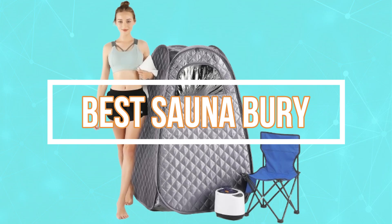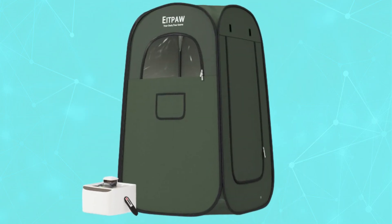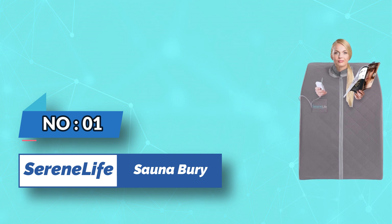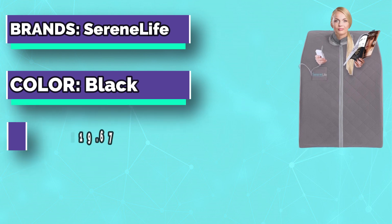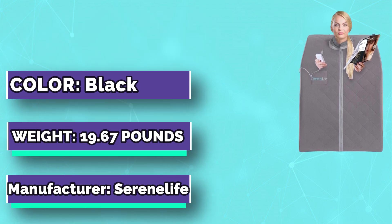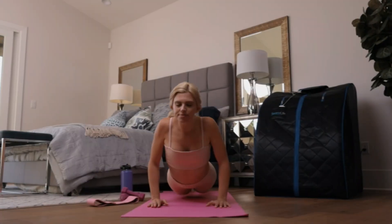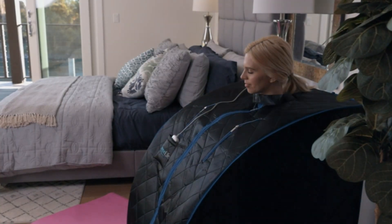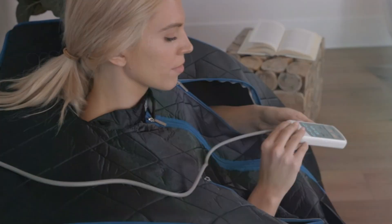Number one: Serene Life portable sauna. Can't get to the spa but want to experience the benefits of sauna therapy? No problem. This indoor sauna kit comes with everything you need to get your sauna on in the comfort of your own home. Our infrared sauna is conveniently portable — you can pick it up or pack it up and move it from one room to another.